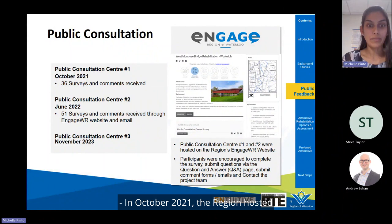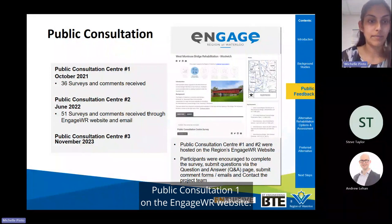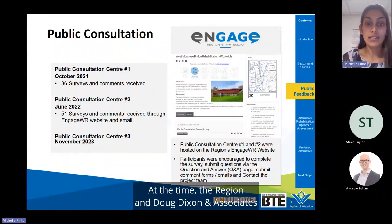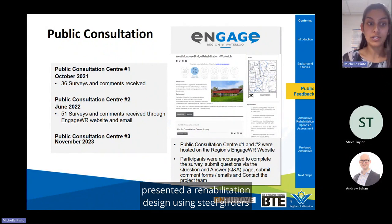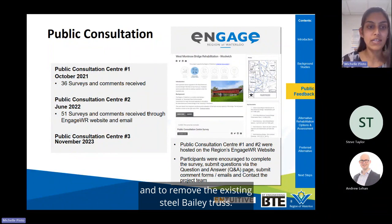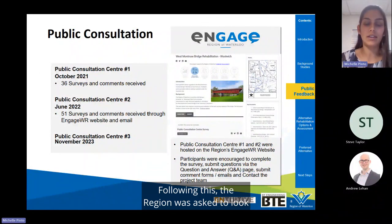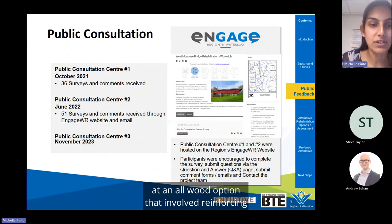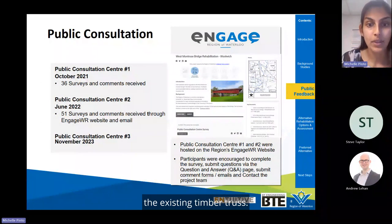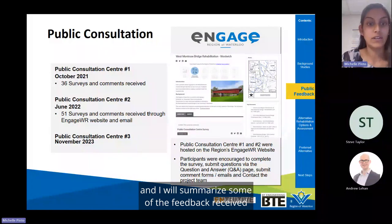In October 2021, the region hosted Public Consultation No. 1 on the Engage WR website, presenting a rehabilitation design using steel girders to reinforce the existing timber trusses and remove the existing steel Bailey trusses — now referred to as Alternative A. Following this, the region was asked to look at an all-wood option involving reinforcing the existing timber trusses. The region presented this as Alternative B at Public Consultation No. 2.